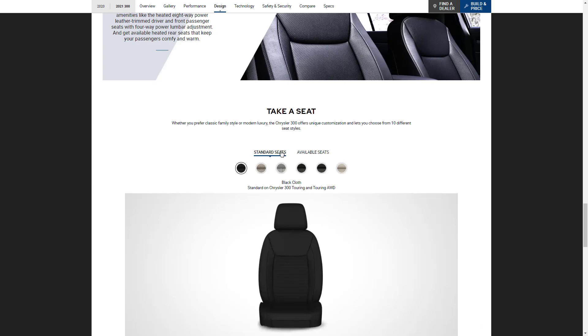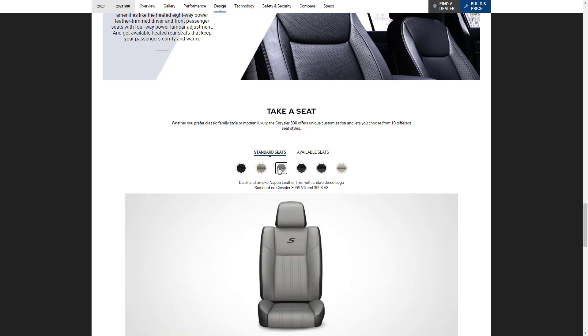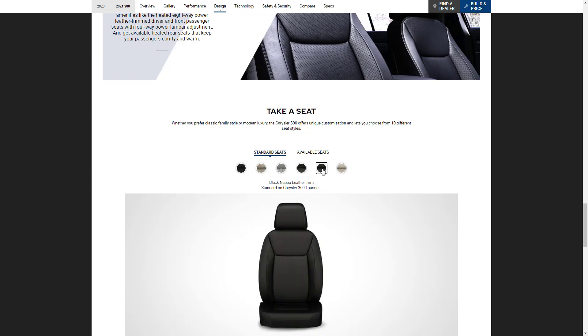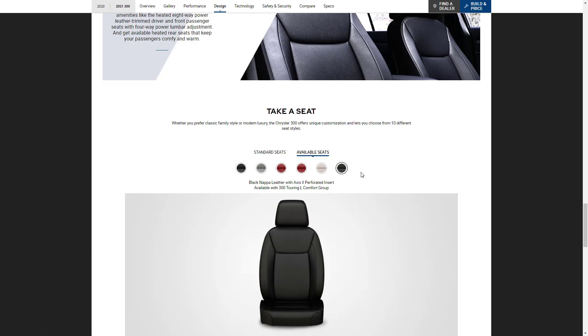Here we can see different seat options. The standard seats include black cloth, linen cloth, and black and smoke Napa leather trim — standard on the 300S V6 and V8. There are also black Napa leather trim seats for the 300S and black Napa leather trim seats for the Touring L. Additional options include two-tones, reds in a couple of different styles, and linen Napa. There's a lot of configurability, and that's cool.